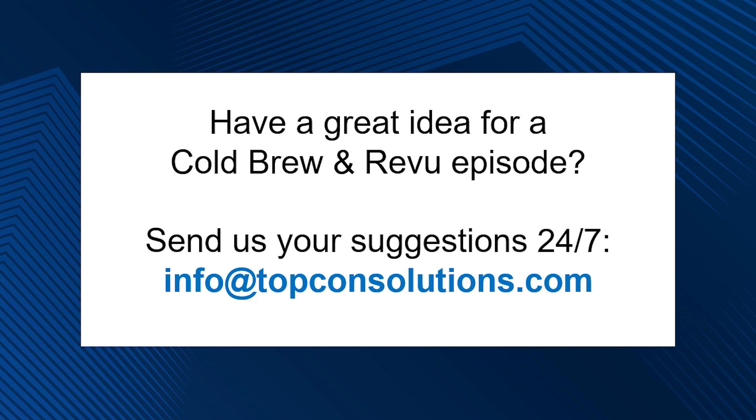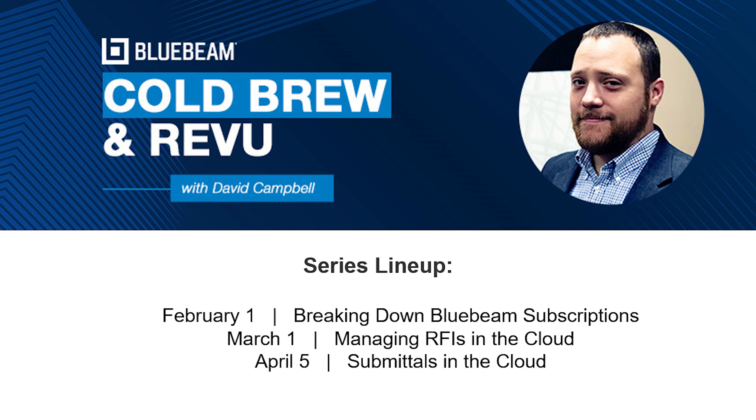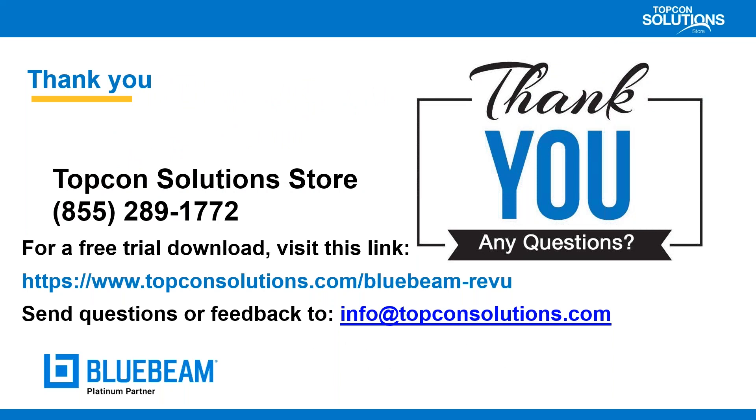For any of our users utilizing Studio Prime, that also has not changed — I have not seen anything for an end of life for that. If you have existing integrations going through Studio Prime to projects or sessions, that's not going to change. That remains the way to make integrations with Bluebeam Studio. As always, we'd love to hear your ideas for future episodes. Any questions you have, reach us at info@topconsolutions.com, 24/7, and we'll get to you as quickly as possible. Thanks everybody — have a great week and we'll see you next month.